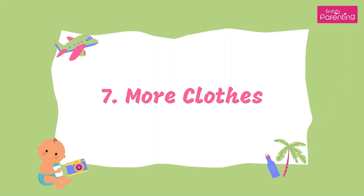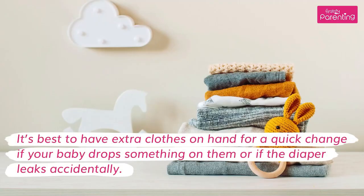7. More Clothes. It's best to have extra clothes on hand for a quick change if your baby drops something on them or if the diaper leaks accidentally.